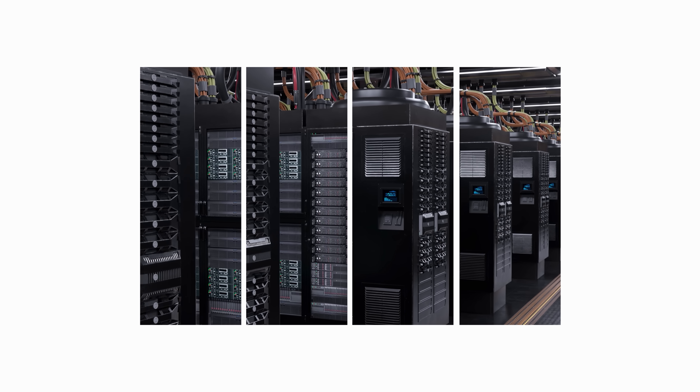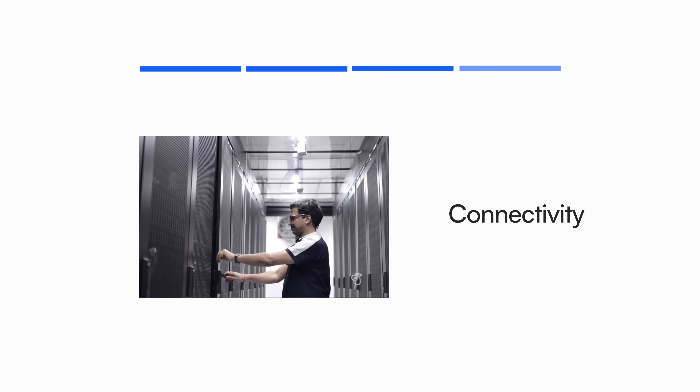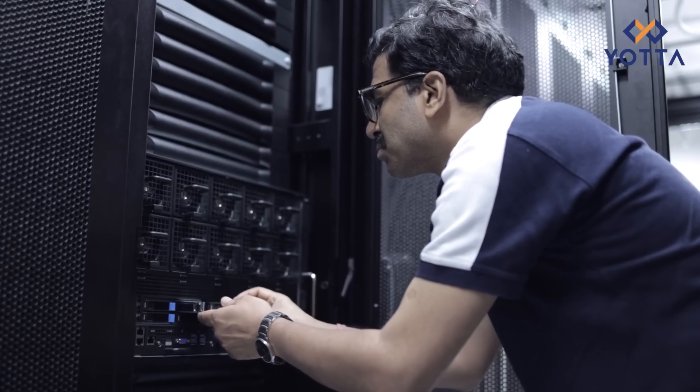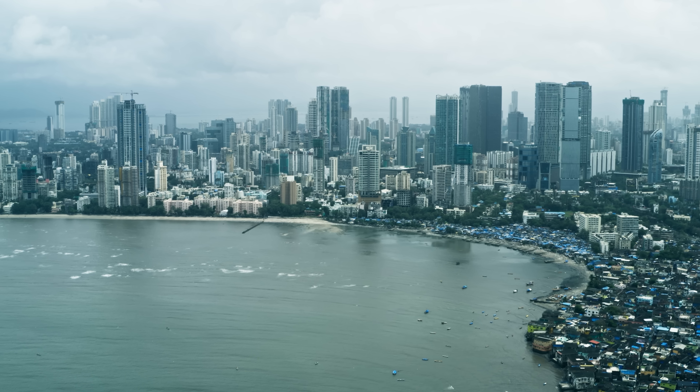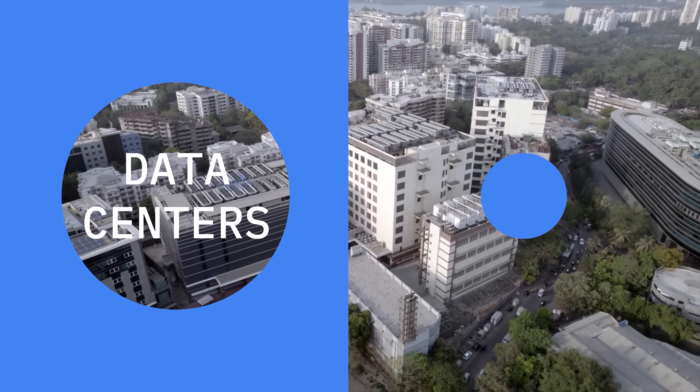A lot of us perform hundreds of actions every day, and the extent of work done by data centers is fully obfuscated to us. A typical data center has four key components: real estate, power, connectivity, and manpower — because what if something went wrong at that data center? This should also give you an idea of why Mumbai has emerged as a prime location for data centers.